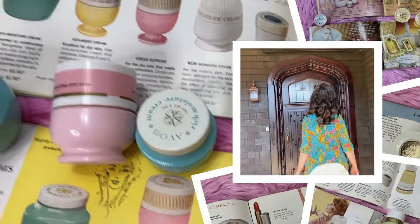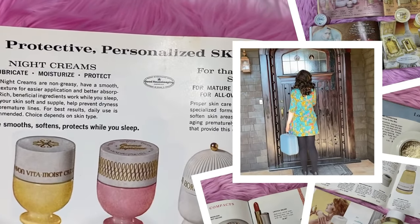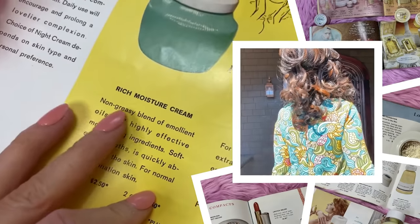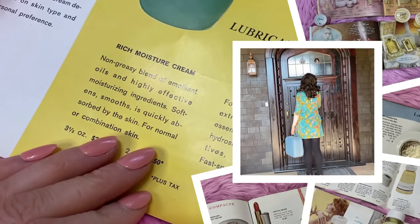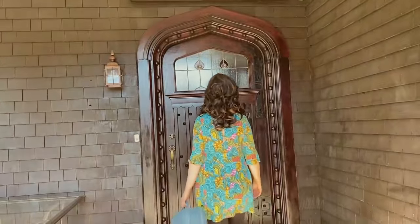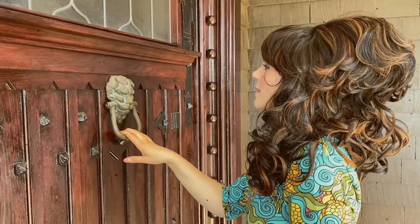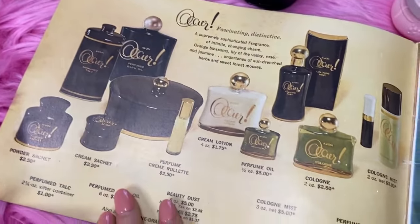Hello lovelies, welcome to my channel! Today I'm going to pretend to be a 1960s Avon lady. I've been an avid vintage Avon collector for years and I have so much vintage Avon from different decades - I even have the vintage catalogs. I thought it would be fun to pretend to be a vintage Avon lady like in Edward Scissorhands and go through my 1960s collection. Avon calling! Avon calling!